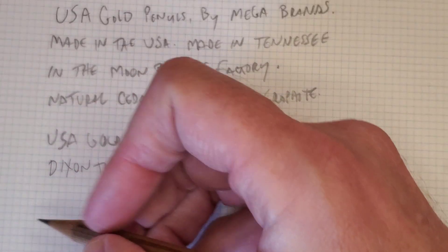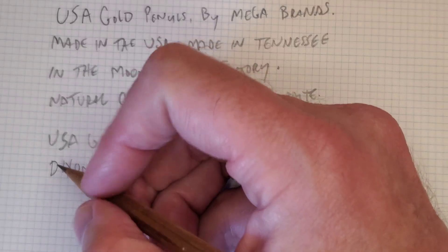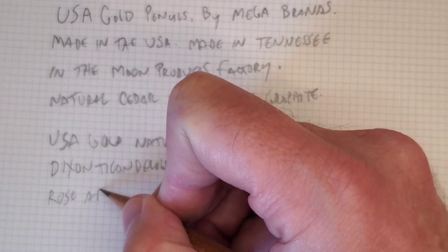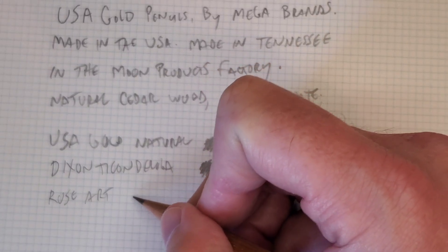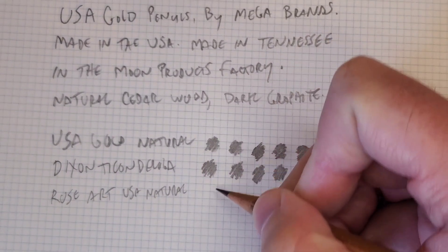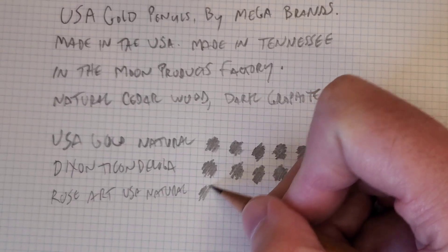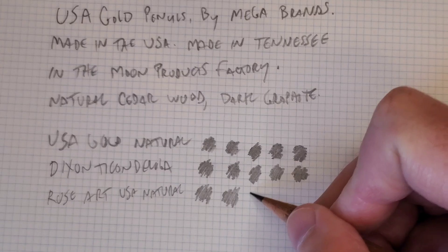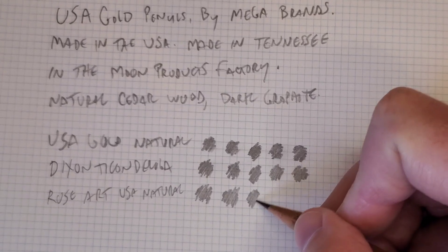Let's try a Rose Art — just a previous iteration of the USA Gold. I've got a pretty good point on this one.